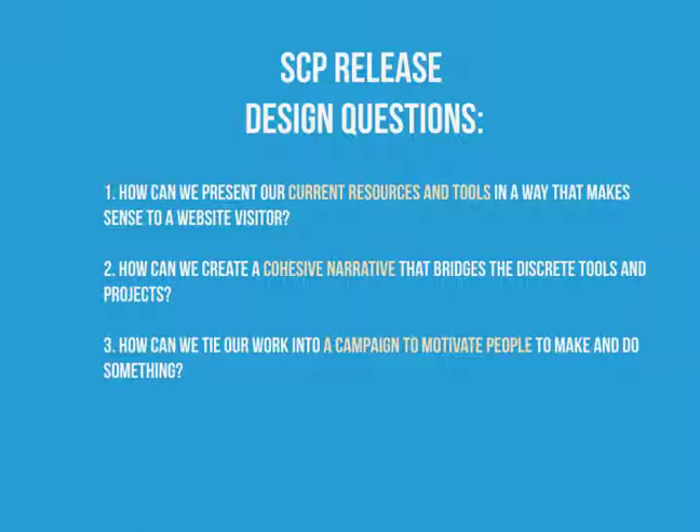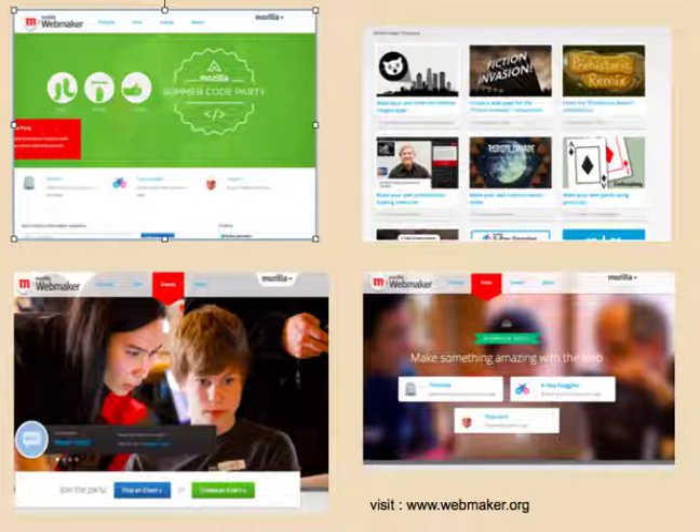The initial design questions were really built around designing this kind of hub site and building a more cohesive offering. How can we present our current resources and tools in a way that makes sense to a website visitor? How can we create the cohesive narrative that bridges the different tools and projects? And how can we tie our work into a campaign that will motivate people to get up and do something around webmaking and the open web? What we came out with is a beautiful website. If you go to webmaker.org now, you'll see right on the landing page information about the summer code party, sections on projects, on tools, on events — you can join an event, start an event, and learn about the overall mission of webmaker.org.